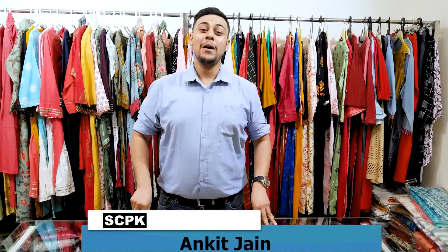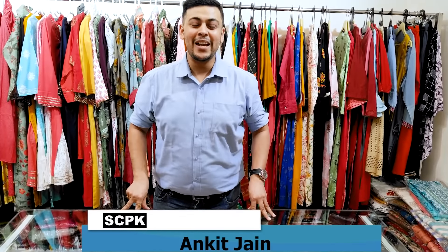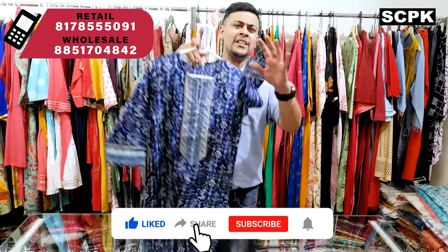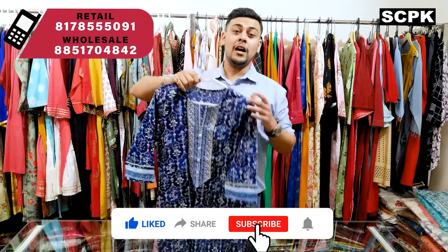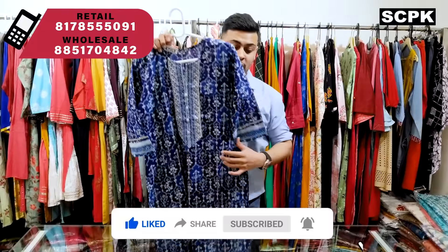Namaskar India, my name is Ankit Jain, I am from SCPK Delhi Chandni Chowk. Welcome to all of you on this channel whose name is SCPK. Today we are going to bring you a lot of cotton varieties — summers are at their peak and amazing collections are coming in kurtis, plazo sets, and dupatta sets. Without wasting any time, let's start the video. For orders, it's very simple — call or WhatsApp on the numbers given in the video, according to your requirement, retail or wholesale.